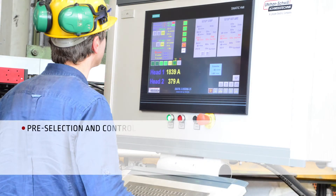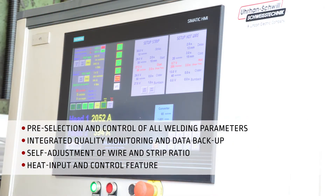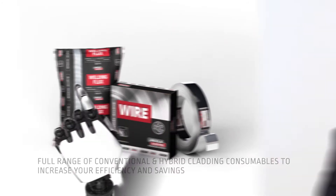Lincoln Electric offers highly advanced controller units like the Z5, which easily masters multiple arc applications. Lincoln Electric also offers a full range of welding consumables to cover all alloy challenges efficiently.